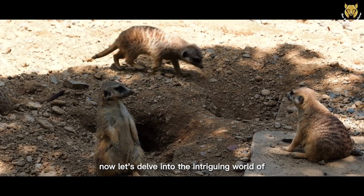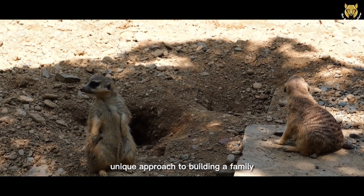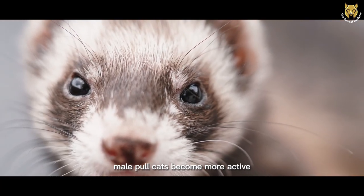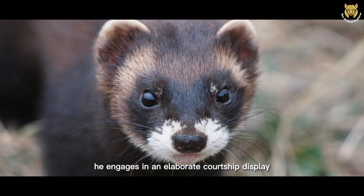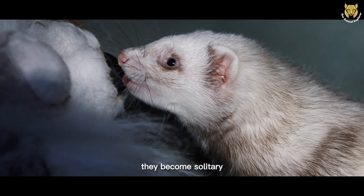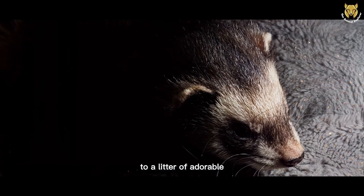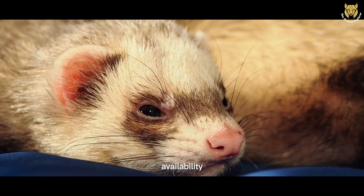Now, let's delve into the intriguing world of European Polecat reproduction and family life. Like many other animals, European Polecats have their own unique approach to building a family. Breeding season typically occurs during the spring, around March or April. During this time, male polecats become more active and roam their territories in search of potential mates. When a male finds a suitable female, he engages in an elaborate courtship display, which may include playful interactions and scent marking to establish a bond. The female carries her pregnancy for about 40 days before giving birth to a litter of adorable polecat kits, with an average litter size ranging from 3 to 7 kits.